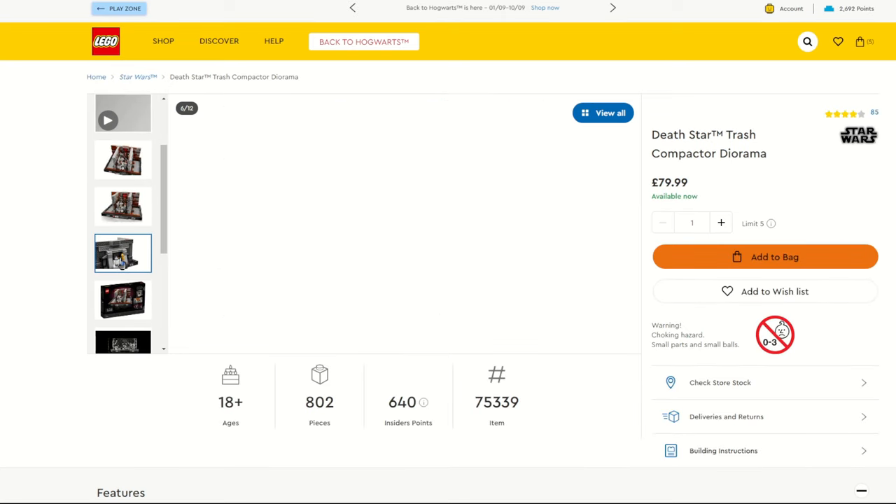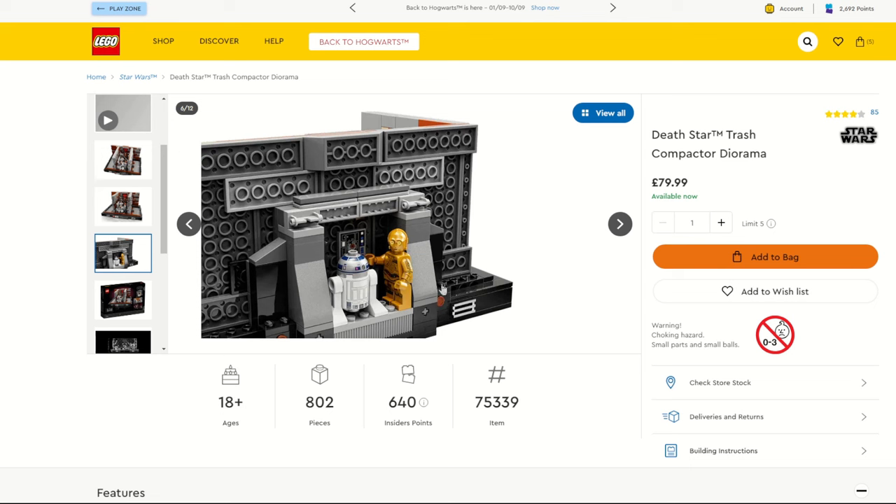We're seeing R2 back printing in more sets now — most notably the Yoda Starfighter — and it's really cool to see it in a £30 set. Another retiring diorama is the Death Star Trash Compactor, which I believe is the first time we saw R2 with that back printing. The 3PO in the X-Wing set features printed arms rather than dual-moulded legs. The version with printed arms is coming in the next issue of the Star Wars magazine, and if you don't have this 3PO, keep your eye out as the price on Bricklink may drop.